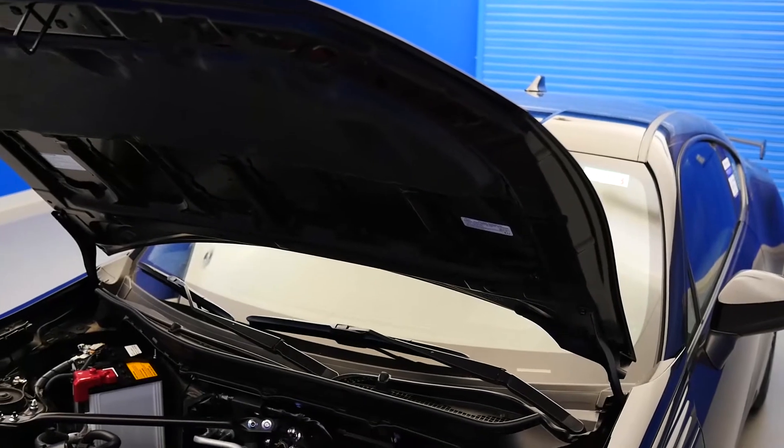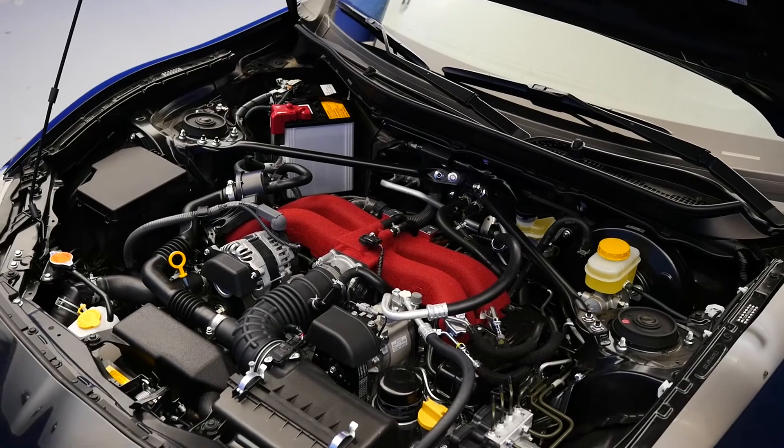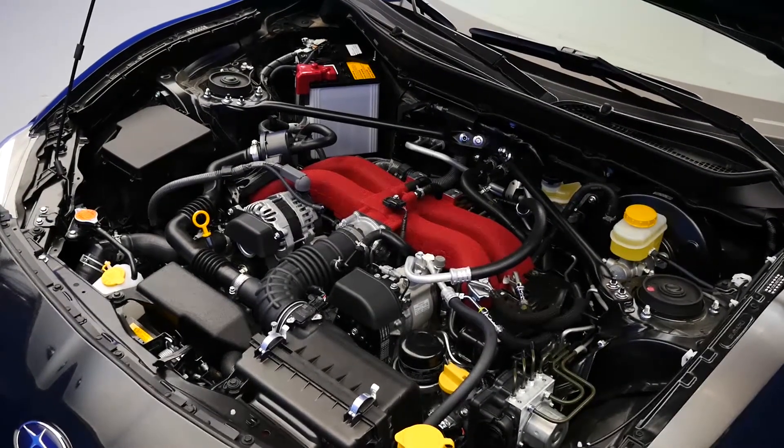The 2017 BRZ features a 2.0-liter DOHC engine, which offers up to 205 horsepower and 156 pound-feet of torque.